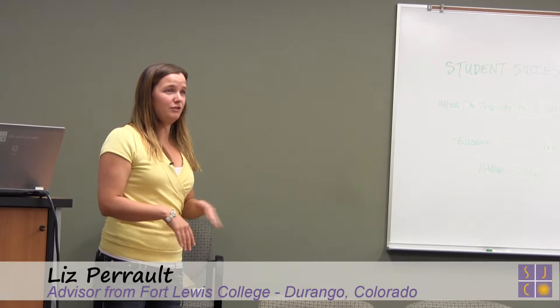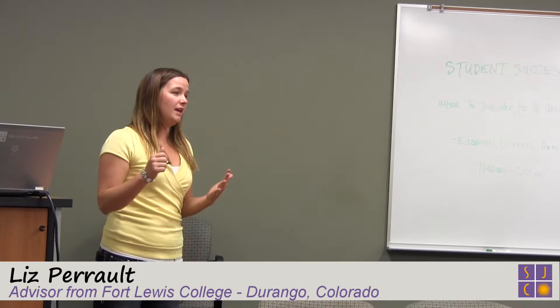The first step to transferring is doing what you're doing right now, which is research, because you need to figure out what school you need to go to, what the application process is, and how your credits are going to transfer. That's really important. So if you start planning that right now, it's going to make that a lot easier.